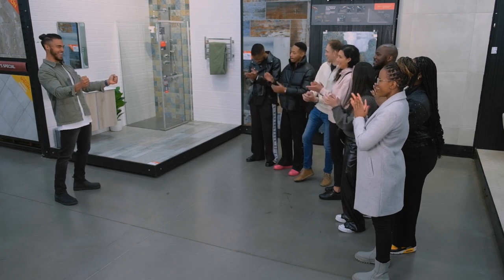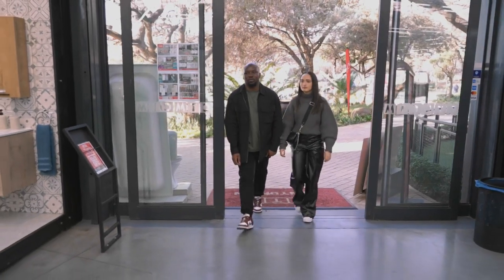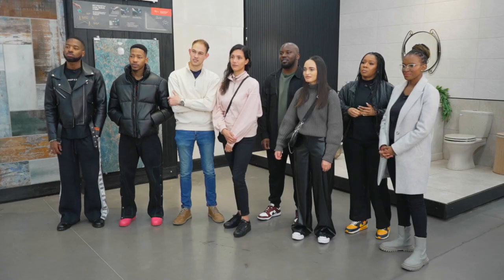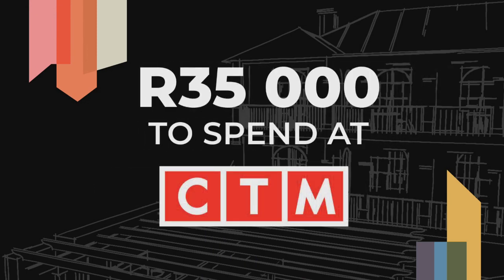Contestants are officially welcomed to MyDesignRules, where every moment is a masterpiece. One duo explains: 'Zueli and I both entered because we're passionate about architecture and interior design. I'm an architectural technologist and he's an interior designer — we make the perfect team.' The brief: show who you are through your design, impressing the judges with something innovative, functional, and beautiful. The budget is 5,000 Rand at Buco, a further 5,000 Rand cash from Capitec, and 35,000 Rand to spend at CTM.